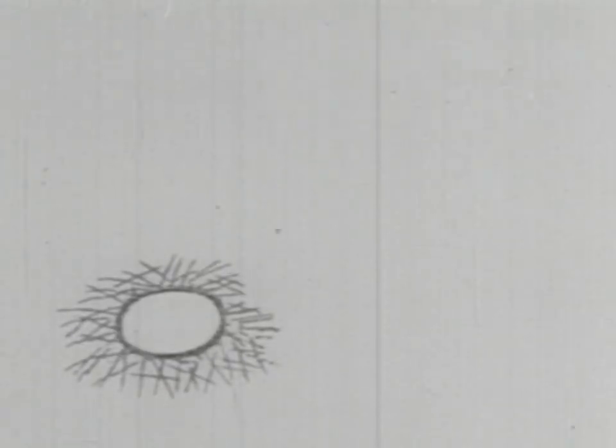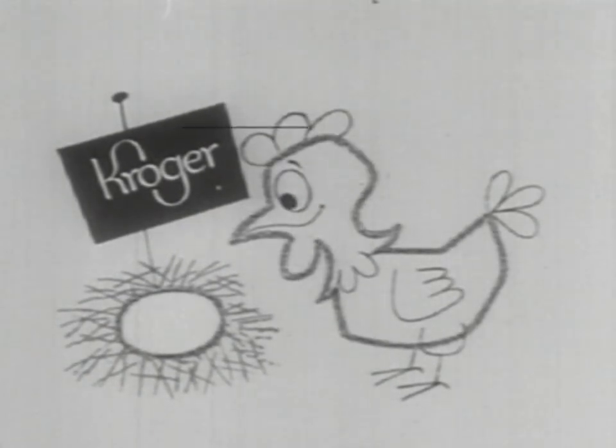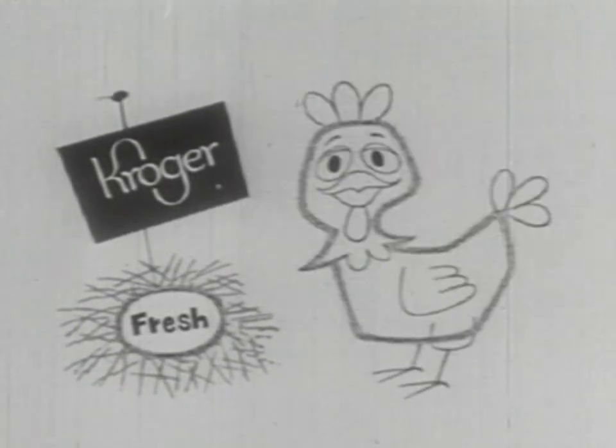And aren't you lucky, too, that the eggs you buy from Kroger's are perfectly egg-shaped and as fresh as the hen can make them?